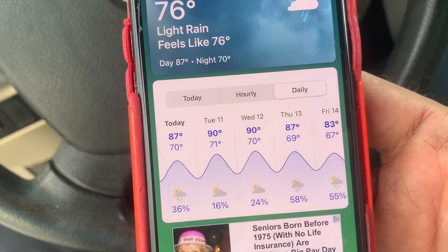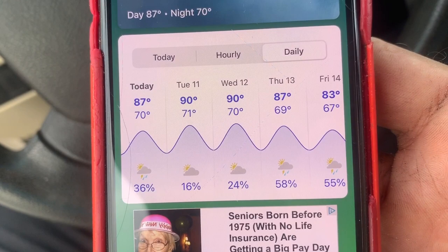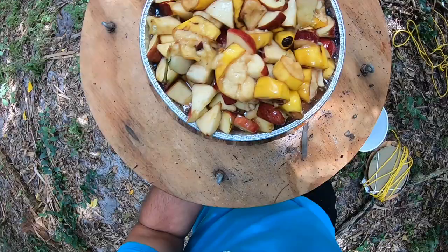One thing to keep in mind when bait trapping: it definitely works better when it's dry and hot. If you have moisture out there, it really helps. Today there's a 36% chance of rain, but tomorrow and Wednesday seem pretty dry. That's going to be a great situation for bait trapping because it's going to be hot and dry. Butterflies are looking for something to stay hydrated.